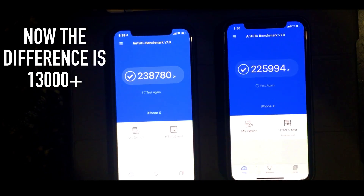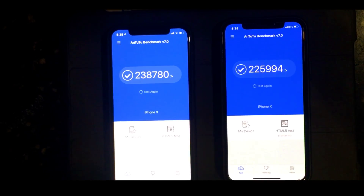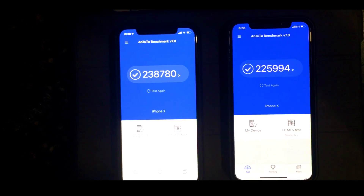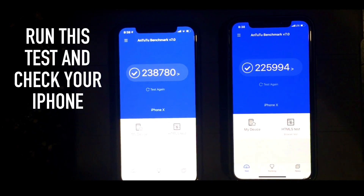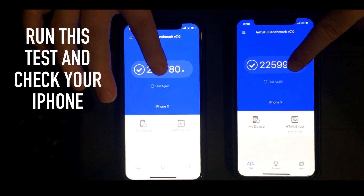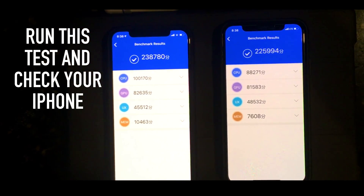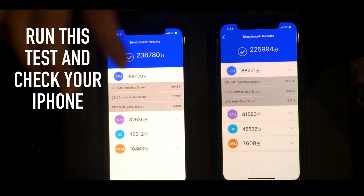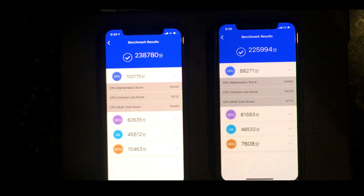Two same iPhones getting two different benchmark numbers — I just don't understand why. They are both running the same OS, they both have the same specifications, and they are both iPhone Xs. As you can see when you click on the CPU and look at the CPU score, one of the iPhones is slower than the other.